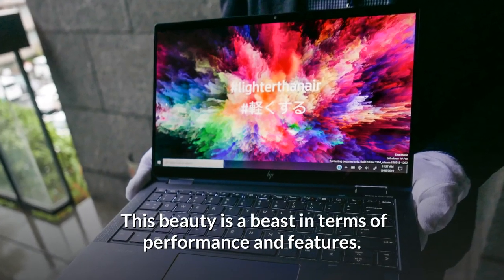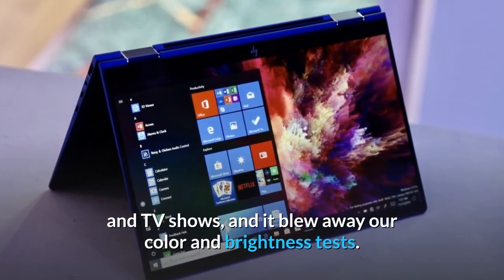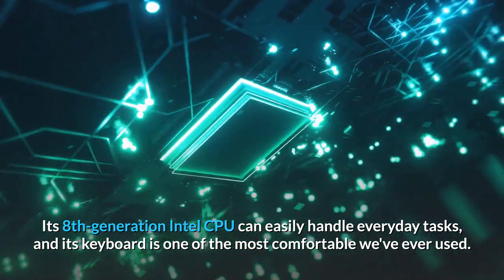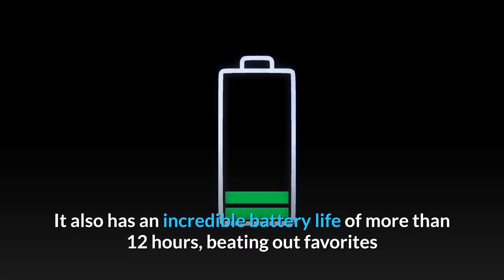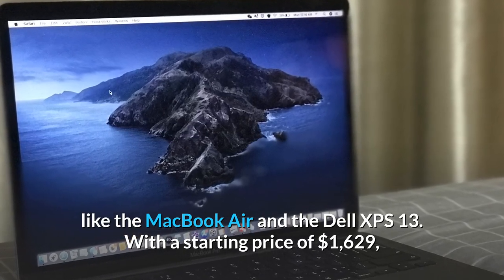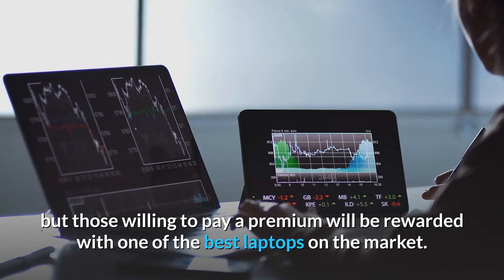This beauty is a beast in terms of performance and features. Its stunning 13.3-inch display is perfect for watching movies and TV shows, and it blew away our color and brightness tests. Its eighth-generation Intel CPU can easily handle everyday tasks, and its keyboard is one of the most comfortable we've ever used. It also has an incredible battery life of more than 12 hours, beating out favorites like the MacBook Air and the Dell XPS 13. With a starting price of $1,629, the Dragonfly is on the pricey side, but those willing to pay a premium will be rewarded with one of the best laptops on the market.